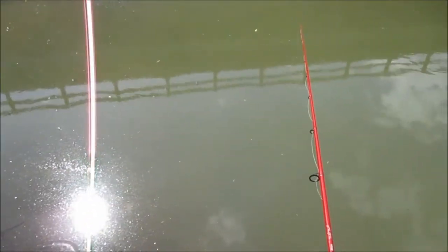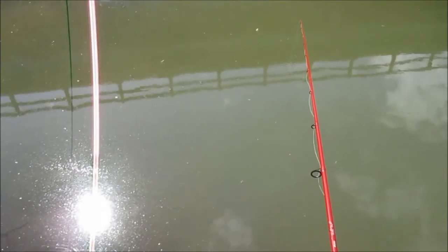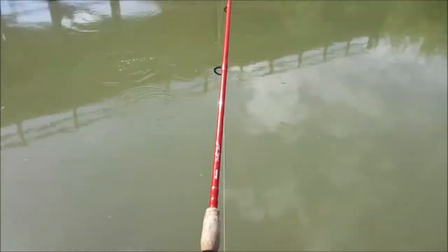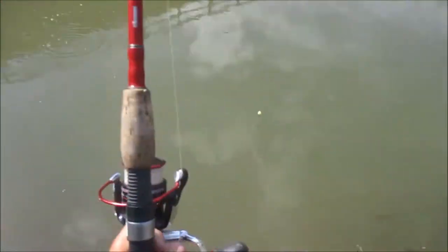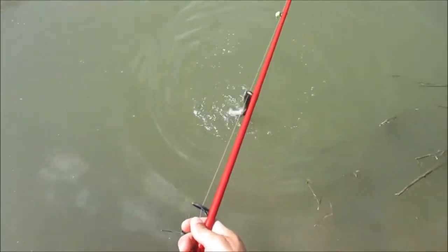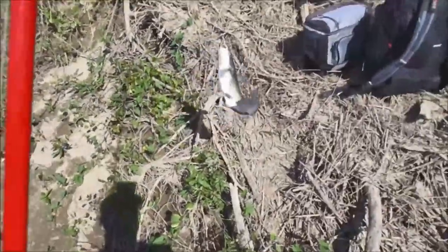There he goes. Pull it under, buddy. There you go — oh yeah, this is a big fish, whatever it is. Holy cow. What do I got? It's got to be a drum. It could be a big cat. It's a channel cat. I'll take him. He's decent — pretty decent, guys. A little two-pounder.